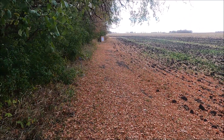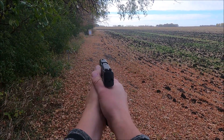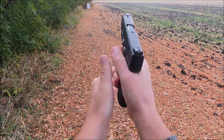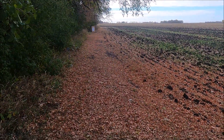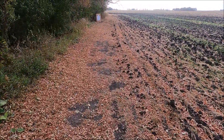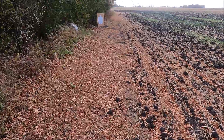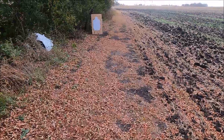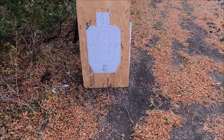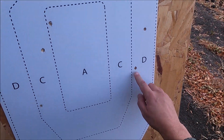Take a look at the target. Take a look at the target. Guys, it is harder than it looks. One, two, three, four, five, six, seven, eight, nine.